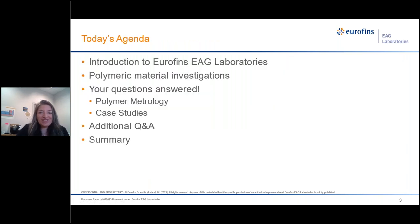Thank you very much. For today's agenda, we'll start with a brief introduction to Eurofins EAG. Then we're going to discuss our approach to polymeric material investigations. The focus of today's presentation is your questions, so we're going to look at metrology-related questions as well as some really interesting case studies. We will wrap up with additional Q&A and end with our summary.